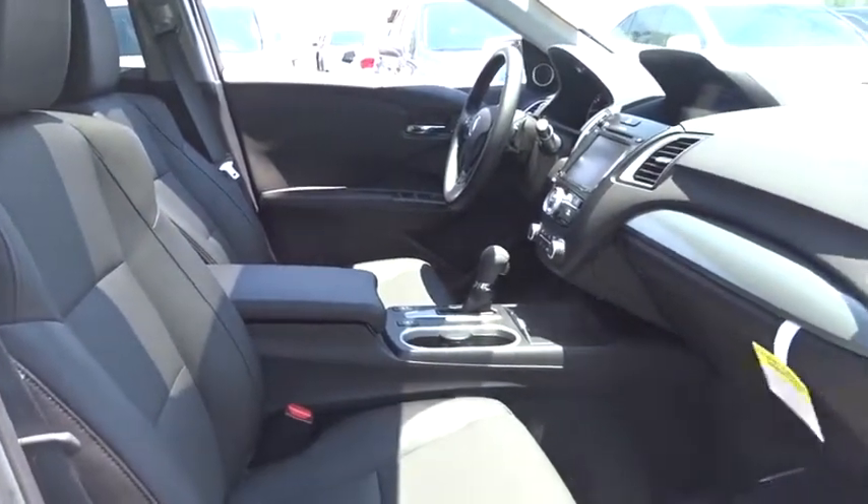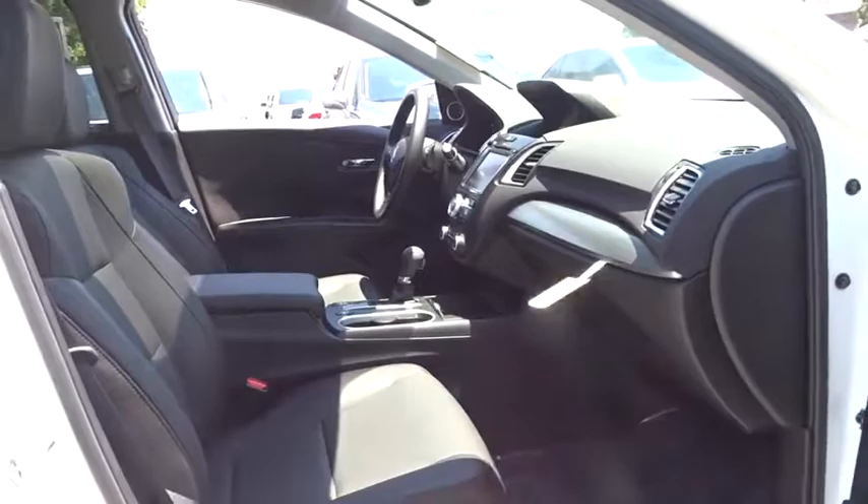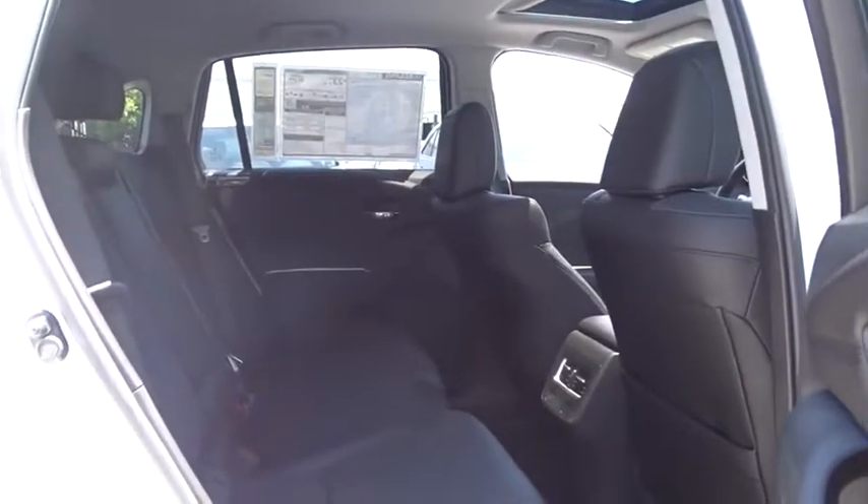Bluetooth, adjustable steering wheel, power steering, cruise control, auto-dimming rear-view mirror, keyless start, floor mats, aluminum wheels, four-wheel disc brakes.